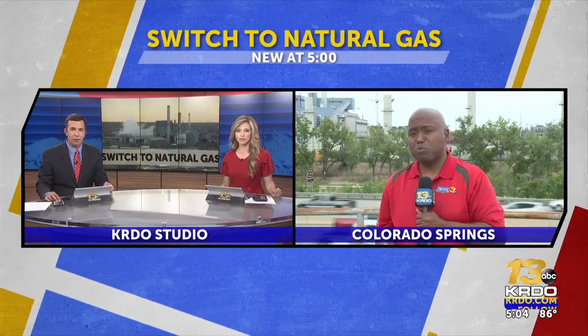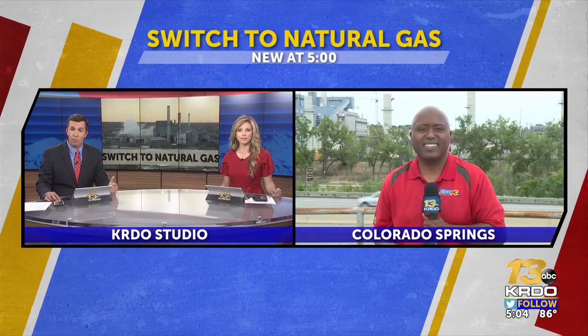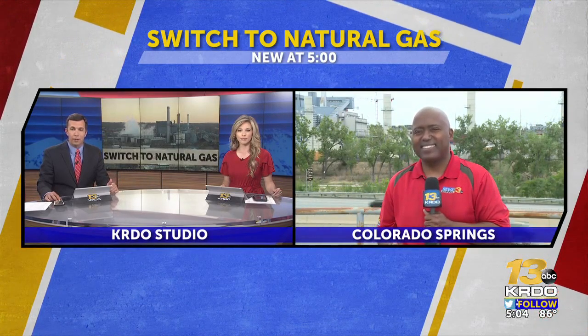Amid a spike in natural gas prices, Colorado Springs Utilities is now increasing the amount of the fuel it's using to provide power. The utility says it's committed to switching to natural gas as part of its plan to decommission the power plant that used to burn coal downtown. KRDO News Channel 13's Scott Harrison joins us from along I-25 across from the Drake Power Plant, where you might have noticed some of the changes already in place.